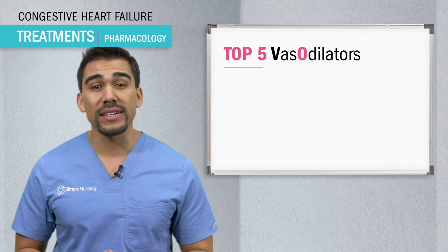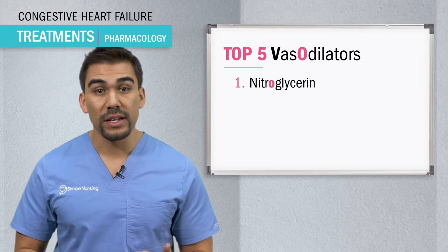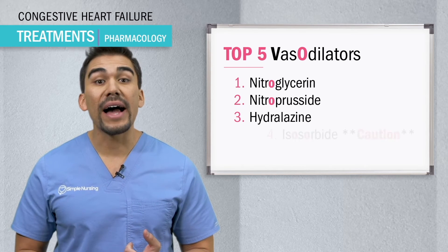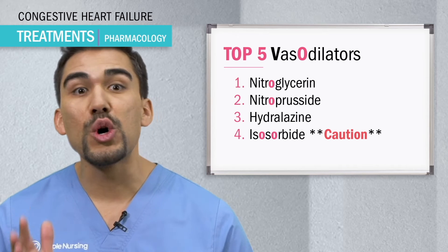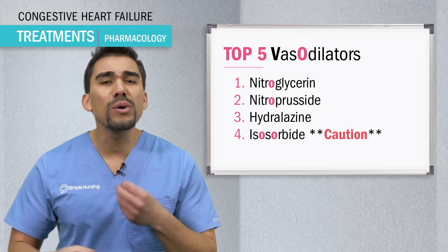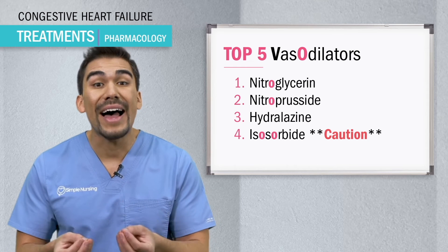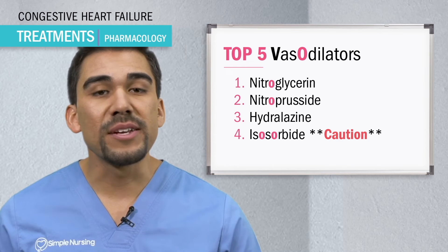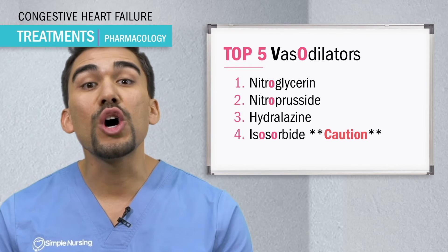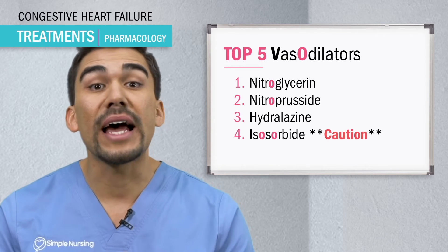The top five names on the NCLEX are nitroglycerin, nitroprusside, hydralazine, and here's a tricky one — isosorbide, which is so tricky. It ends in '-ide' and sounds familiar to furosemide, the diuretic. Remember the O's in isosorbide — it means it's a vasodilator, similar to nitro.